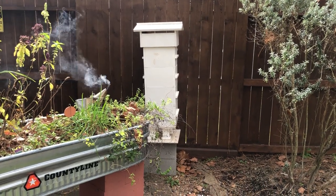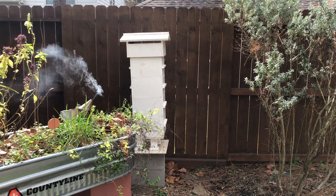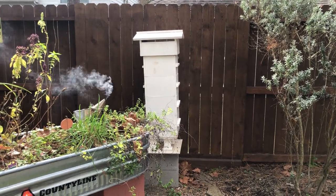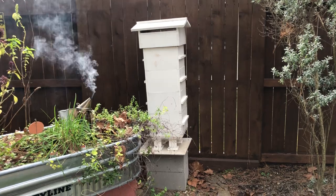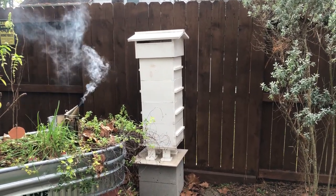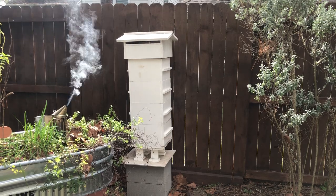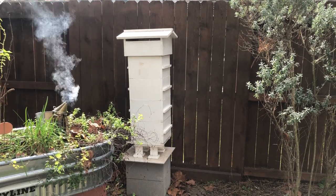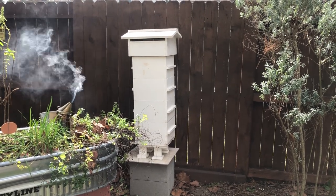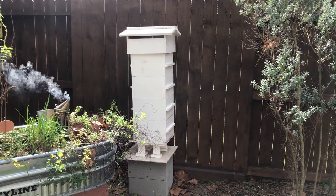Hey everyone. Stan had mentioned in a comment to one of my posts that he wanted to see a short video about my hive, so I thought I'd give everyone a brief overview of the Warré. You can obviously tell it's a Warré because of the style. I wanted to show a little bit about it and describe some of my challenges involved in getting this set up and maintaining it, especially since it's in a pretty small backyard in a residential neighborhood in Cyprus on the northwest side of Houston. There are probably some amateur beeks who are wondering if this is possible, and I can say without a doubt that it is.